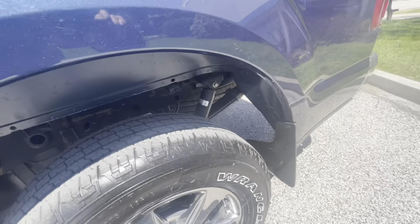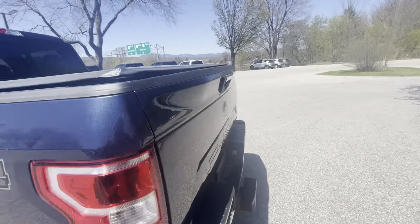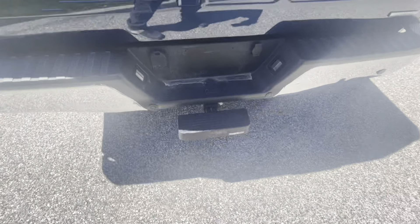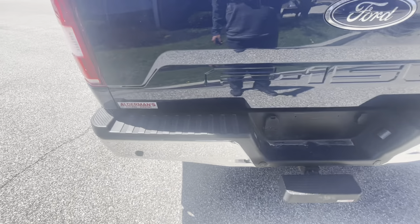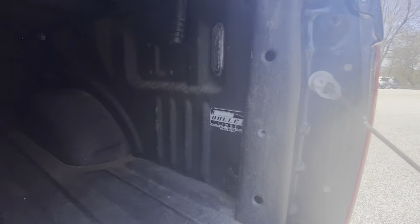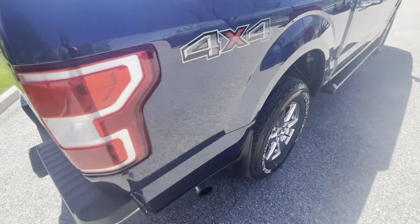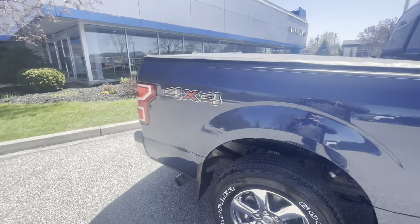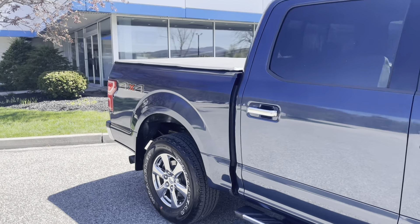Here's a shot of the back wheel — excellent condition. There's a backup camera and a nice step down here for getting in and out of the bed. It's got parking assist sensors in the back and a nice bullet spray-in liner. This truck looks pretty much brand new.